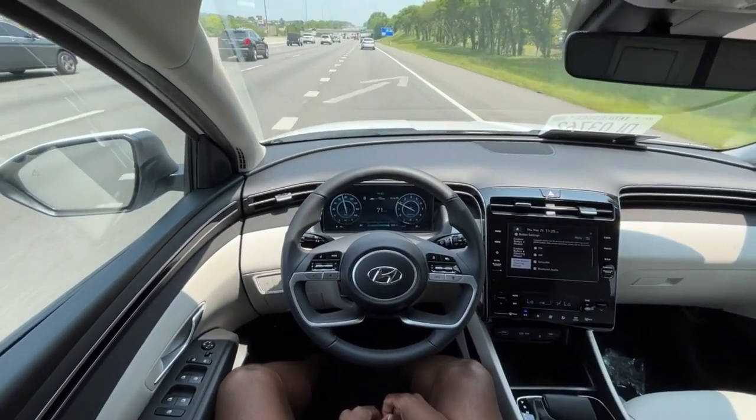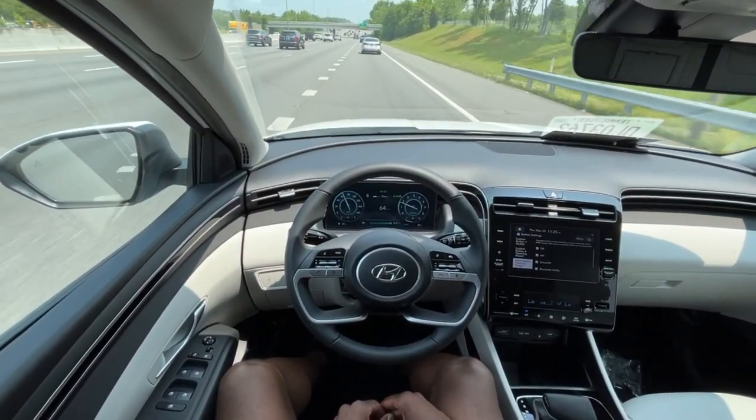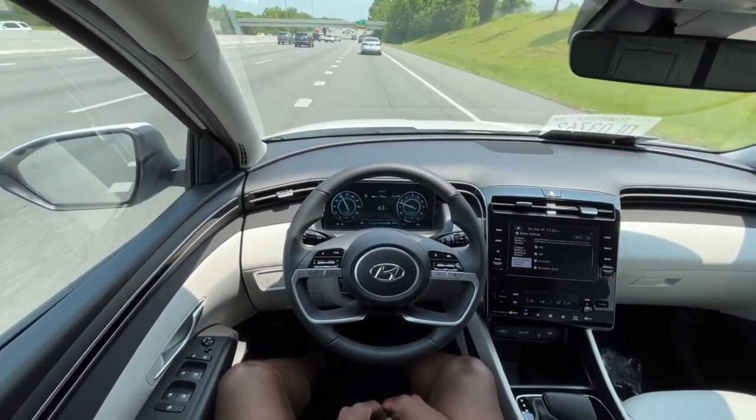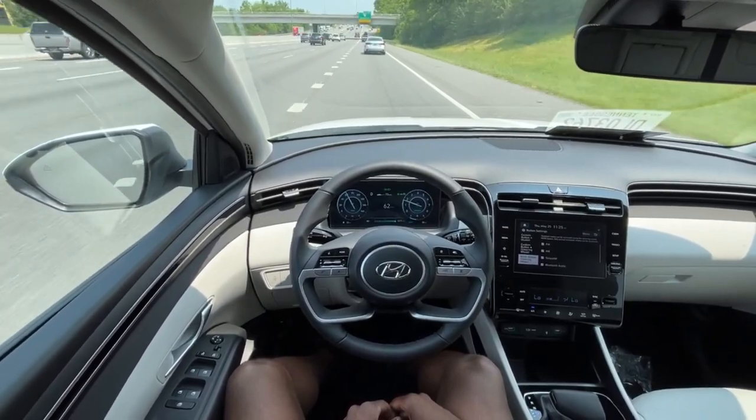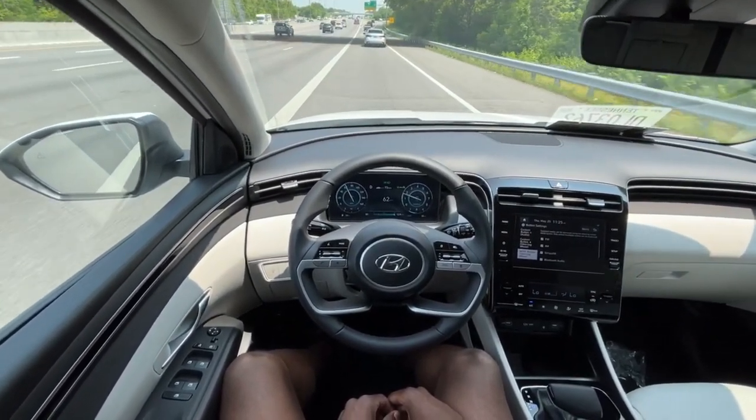Let's put it in Smart mode and turn everything on to test out the cruise. They have lane centering on as well as adaptive cruise — pretty solid system. Of course it's going to ask you to keep your hands on the wheel every so often, but pretty good for what it is.